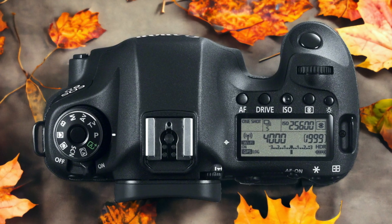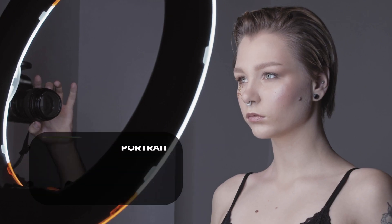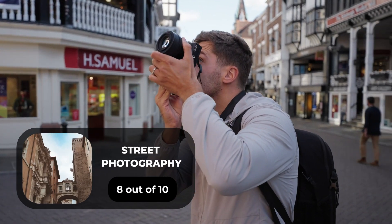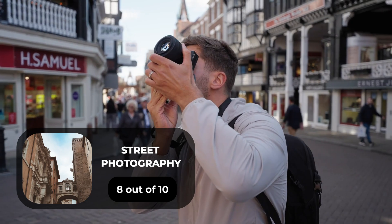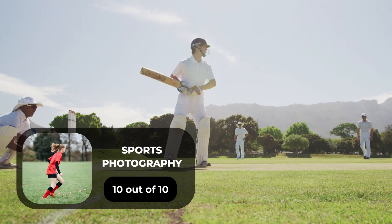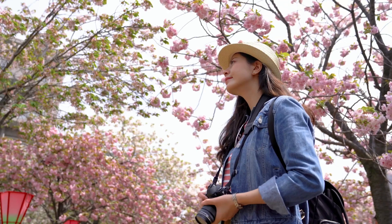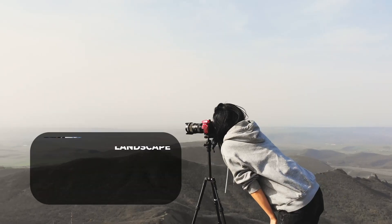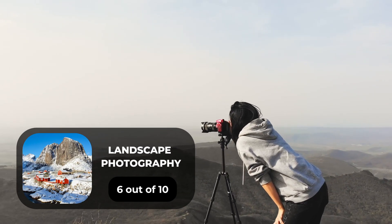Here are our ratings for the Canon 6D. For portrait photography, we give it an 8 out of 10. For street photography, an 8 out of 10. For sports photography, a 10 out of 10. For day-to-day photography, a 9 out of 10. For landscape photography, a 6 out of 10.